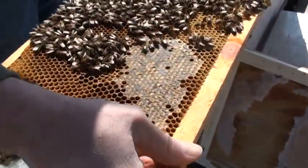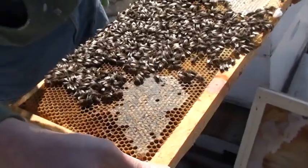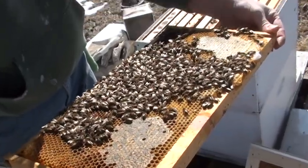If I could find the queen — which I'm not going to expose them to that much cold to go looking for — but I'm sure if I found her, she would be one of our Midwest Carniolan queens that we raised. These are the ones that are making it through the winter in great shape.